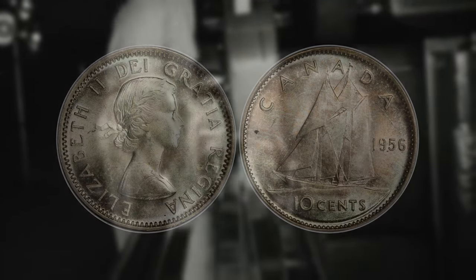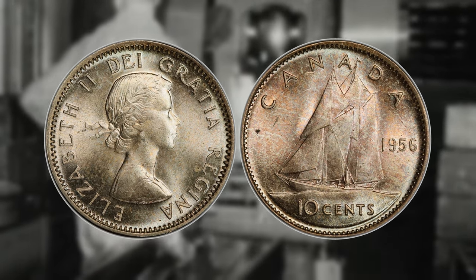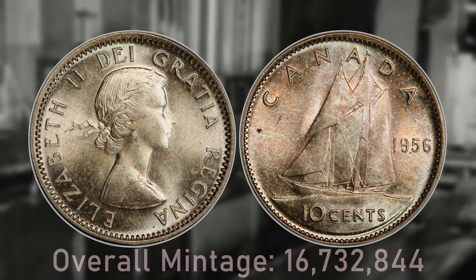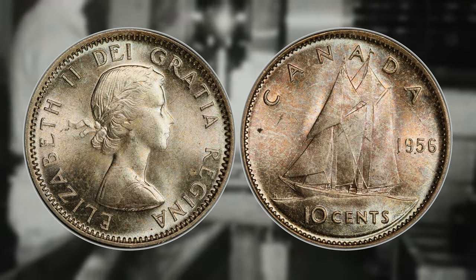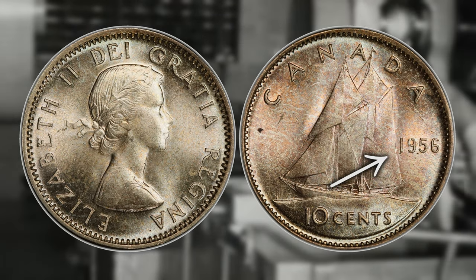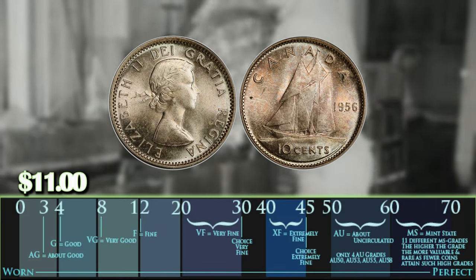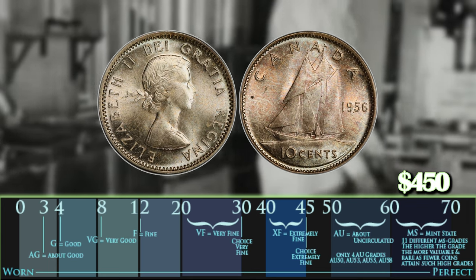Number nine is the 1956 dot dime. Now the overall mintage for 1956 is 16,732,844. Now this variety is extremely rare and basically to identify it, what you want to look for is a little dot in between the nine and the five underneath on the date. Now one of these can fetch you anywhere from $11 in a VF state all the way up to $450 in an MS65.